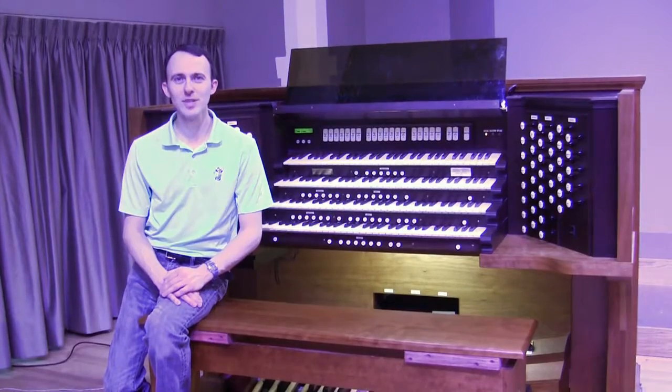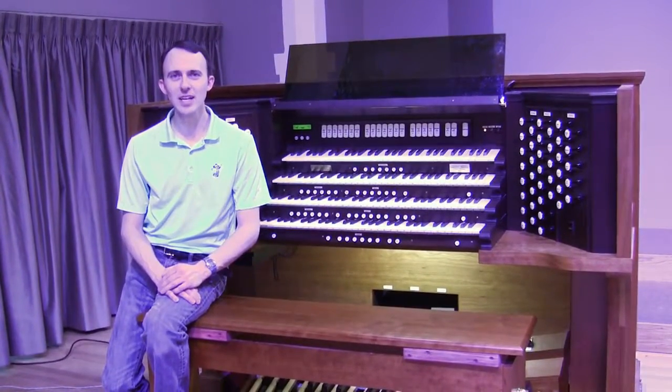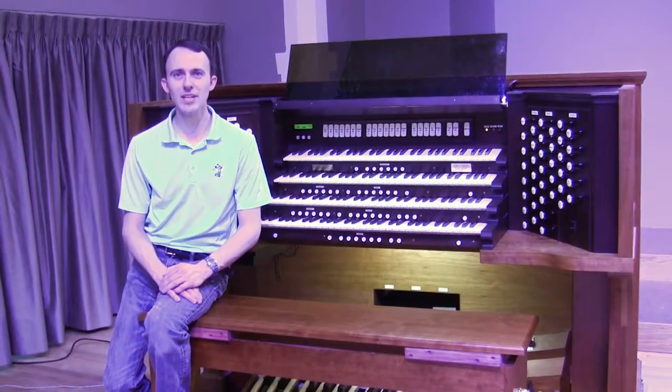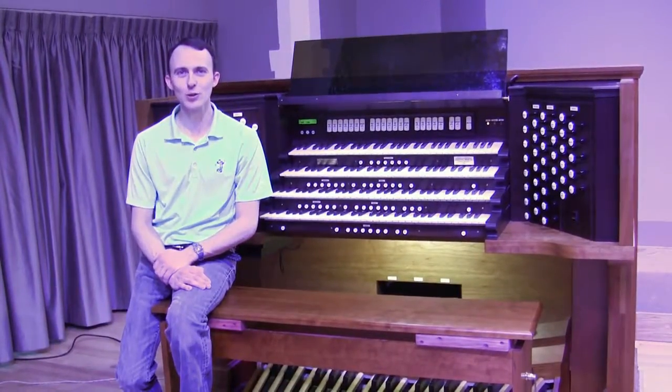The pipe organ is the largest instrument in the world, and while it is made of thousands of smaller parts, the instrument as a whole can be broken down into three main components: the bellows, the pipe chambers, and the console. Let's take a little tour.